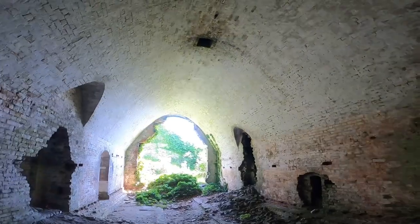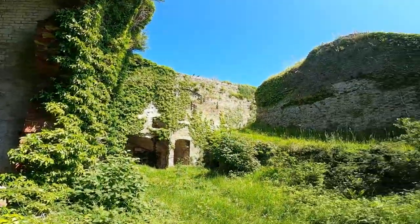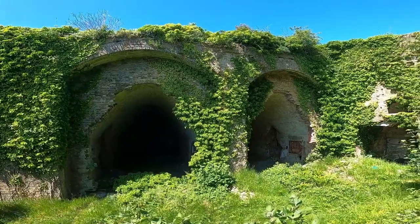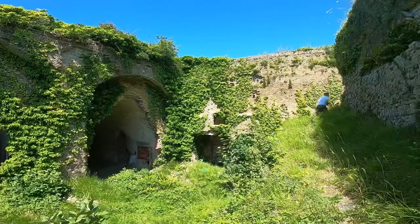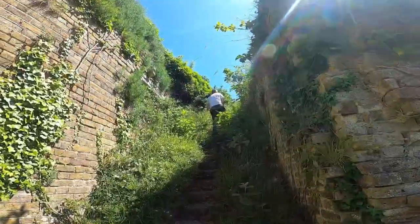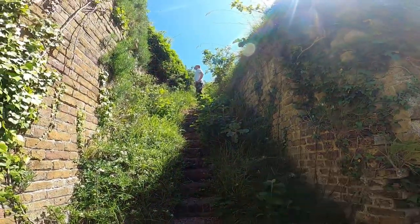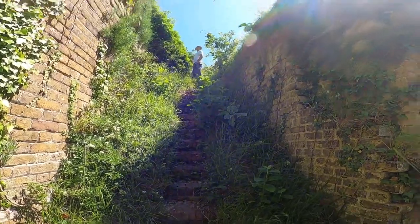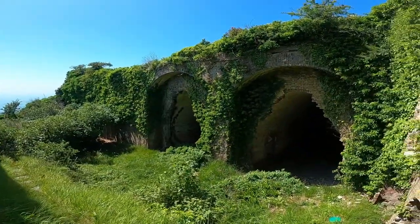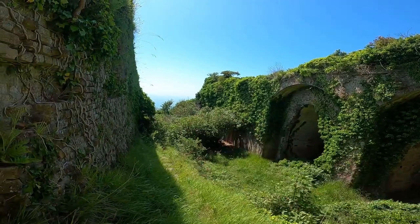Quite impressive inside, isn't it — look at this. It's so beautifully overgrown. An overgrown stairway for the soldiers to go down to the barracks. And there's the sea — beautiful sight.